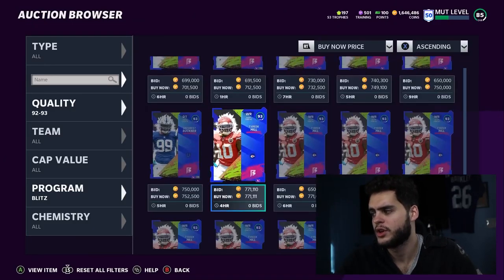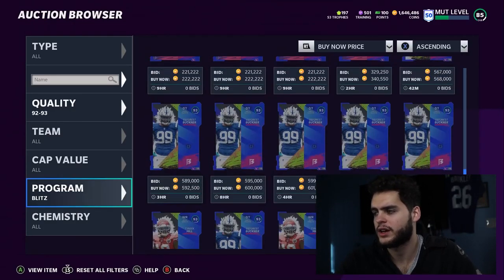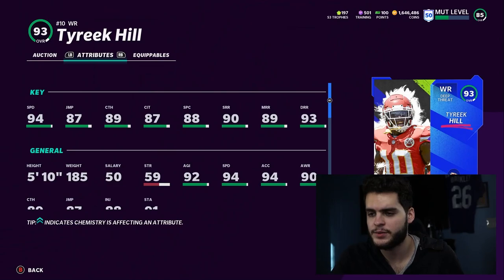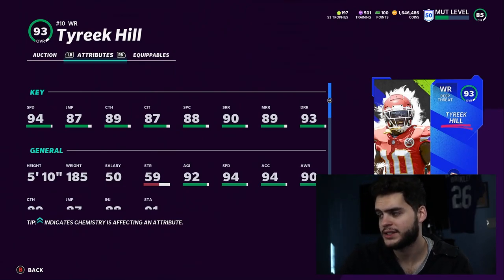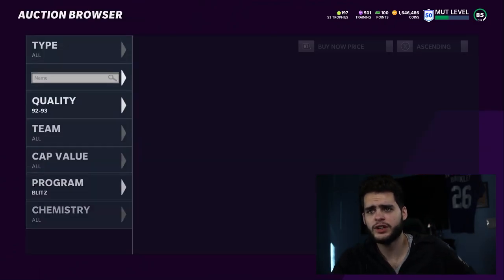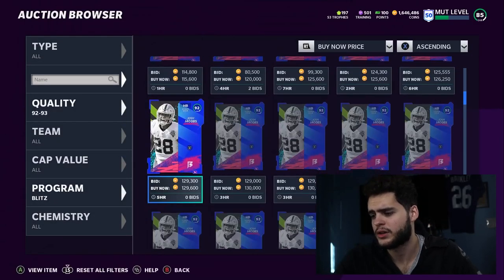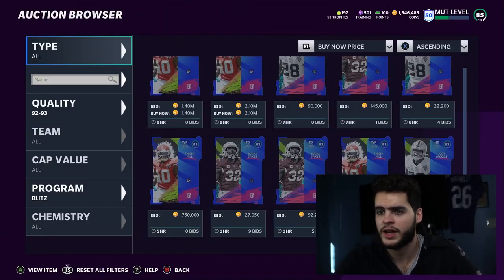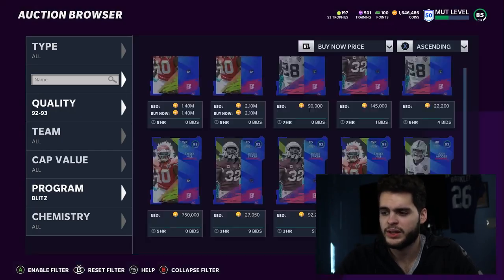Buddha Baker was good, Force Buckner was good, and we got Tyreek Kill. He gets 95 speed powered up and chemmed up, gets all the route running thresholds I care about. I'm not throwing contested catches to him, but it's also nice that he gets above 90 catching stats. All-around, Tyreek Kill is a great card. Looking at some lower-tier ones — Baker, Buckner, Kyler Murray — these cards are really just fun cards. I have nothing wrong with them; I think they really did well with the players.